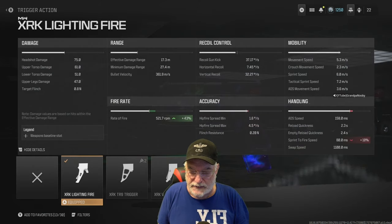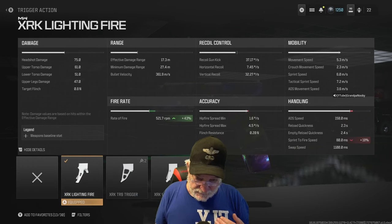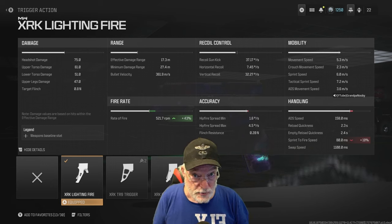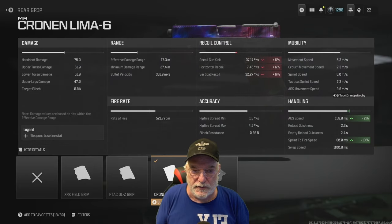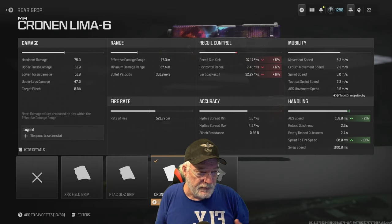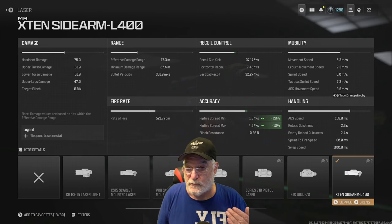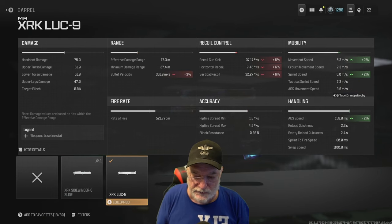I put the lightning trigger on it because it increases the rate of fire — the rest I didn't see reason to use. Some people say you can't put out between 8 and 10 rounds per second, but when I tested the X12 without one of the triggers it seemed to fire fairly slow. So I put the XRK Lightning Fire on there. The Cronin Lima 6 rear grip gave me a slightly better ADS speed — I will be ADSing with this unlike the P890 — and sprint-to-fire improved by 13%. The sidearm laser gives a 20% improvement on hip-fire spread min and 10% on hip-fire spread, no negatives.